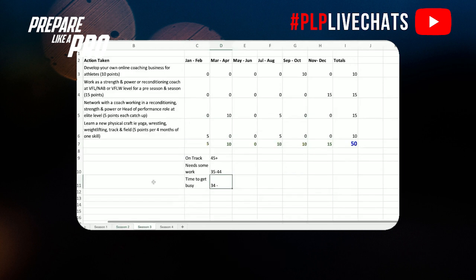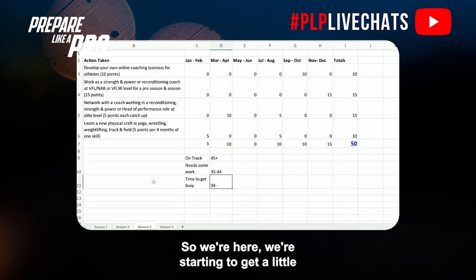Now we're going into season three of your strength and conditioning career, where you're starting to take on a little bit more responsibility at your semi-pro club. If you're on track, you need a minimum of 45 points. If you need some work, it's between 35 and 44 points, and time to get busy for those less than 34 points.